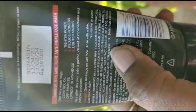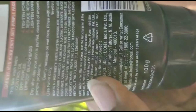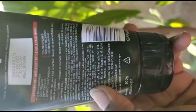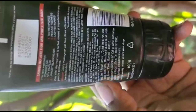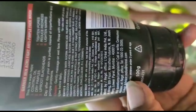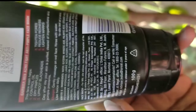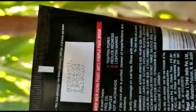Talking about ingredients, you can see there is a long list here — I am showing you closely. You can pause the video to read them. If you have a query, you can email them or call their toll-free number.